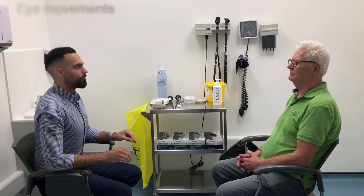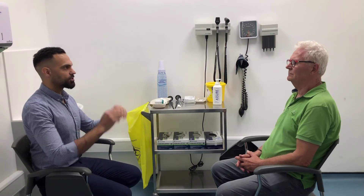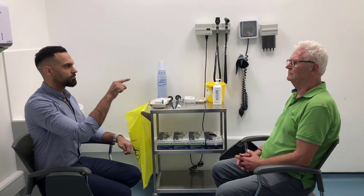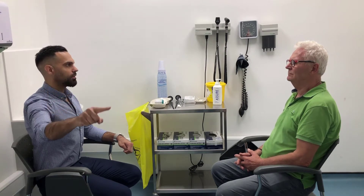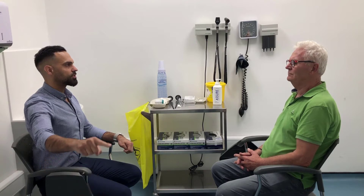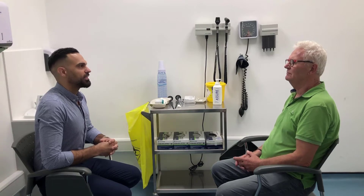Now we're going to look at your eye movements. I'm going to move my finger — let me know if at any point you have double vision. Keep your face looking at me and don't move your head; just follow my finger with your eyes. It's important to pause at the extremes so that if there is any nystagmus you get to observe it. Did you have any double vision? No — fantastic.